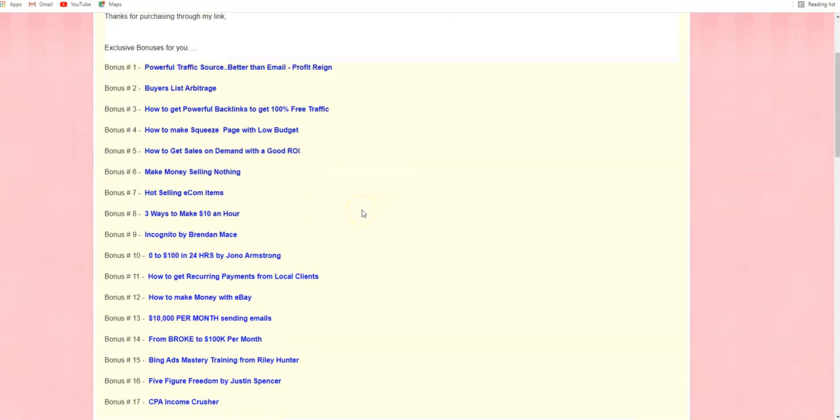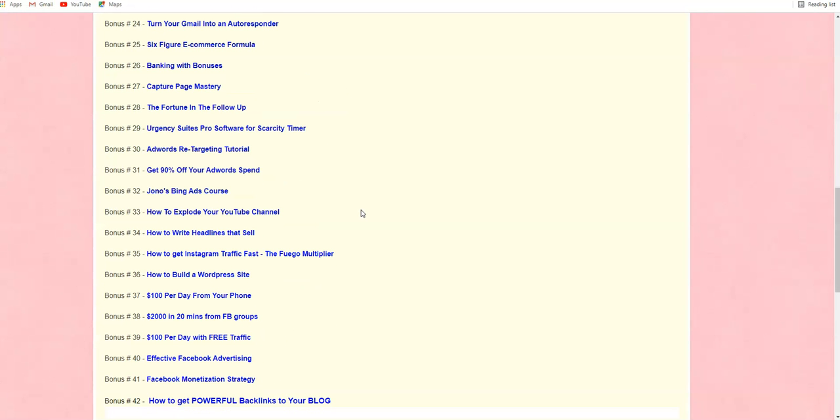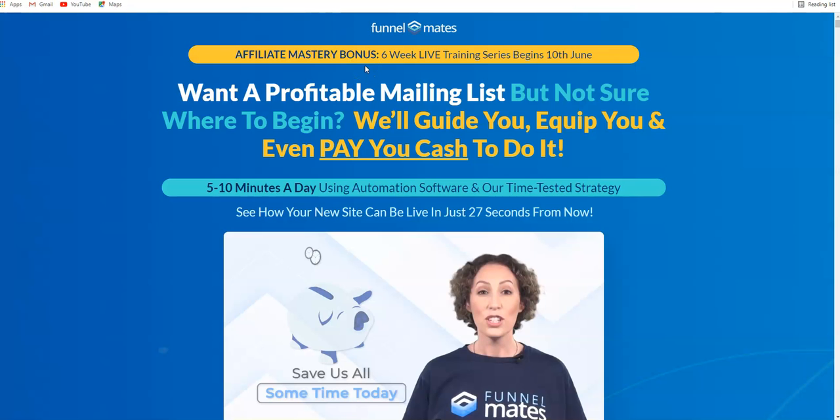I have caught some bonuses for you if you decide to pick up Funnel Mates through the link below this video. I've listed all these bonuses right below this video so you can check them out whenever you want. So what is Funnel Mates? In a nutshell, it's basically done-for-you affiliate marketing campaigns which are pretty much done for you — ready to promote. Just put in your affiliate link and promote it. You don't need a website, hosting, or domain. You just need a way to promote it. Let me show you the software demo.